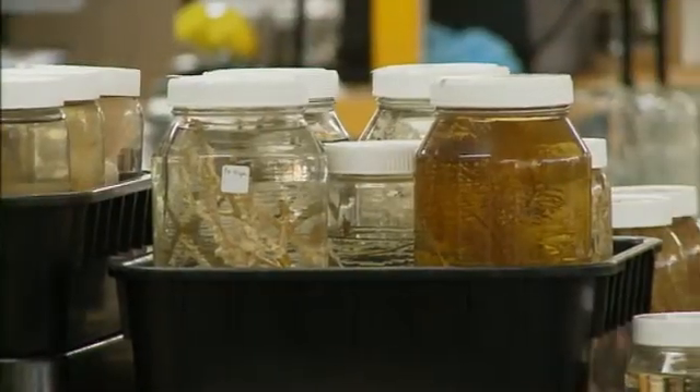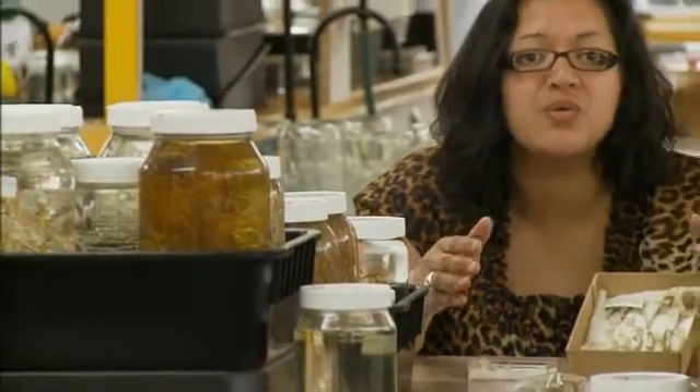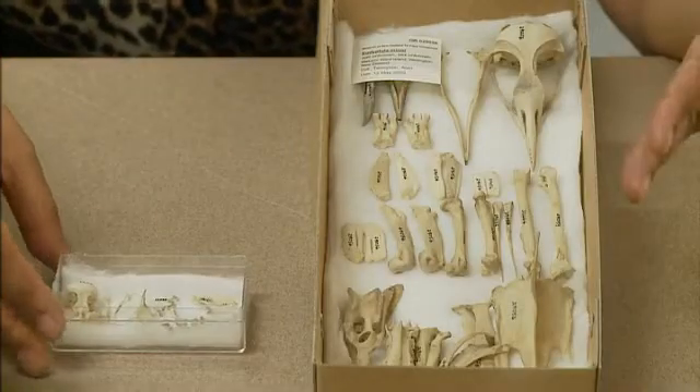What's left is a valuable record that can be used for research and identification of all kinds of birds. Domestic beetles help clean the skeletons of birds such as sparrows, penguins, and even birds as big as an emu.